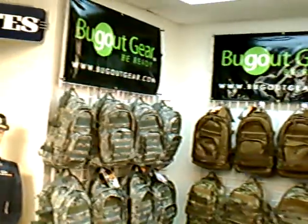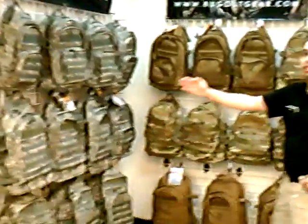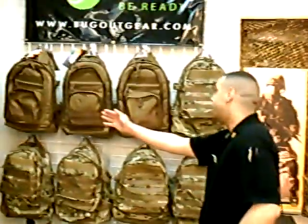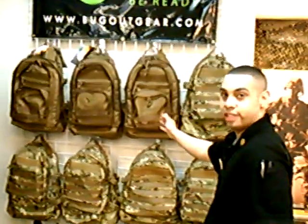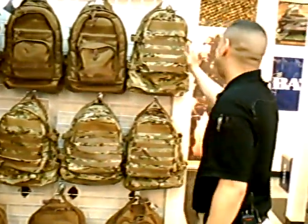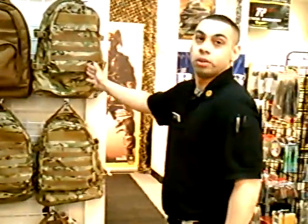This is the new SOC bug out pack wall. We have our United States Air Force Airmen Battle Uniform pack, the new ACU bug out packs, certified United States Marine Corps pack with Eagle Globe and Anchor certification, and the new GTH Multicam.